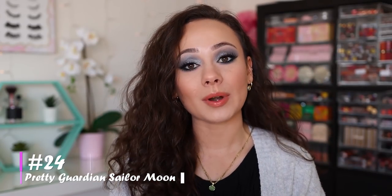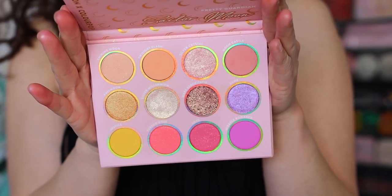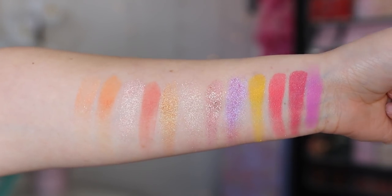Number 24 is the Pretty Guardian Sailor Moon palette. If I were ranking based on packaging this would probably rank number one — I'm a huge Sailor Moon fan. But the colors aren't my kind of colors; they're very very pastel and light. I don't think it's ColourPop's greatest formula either, so I've only used this once or twice. It's just not a color story I've been tempted to grab for.